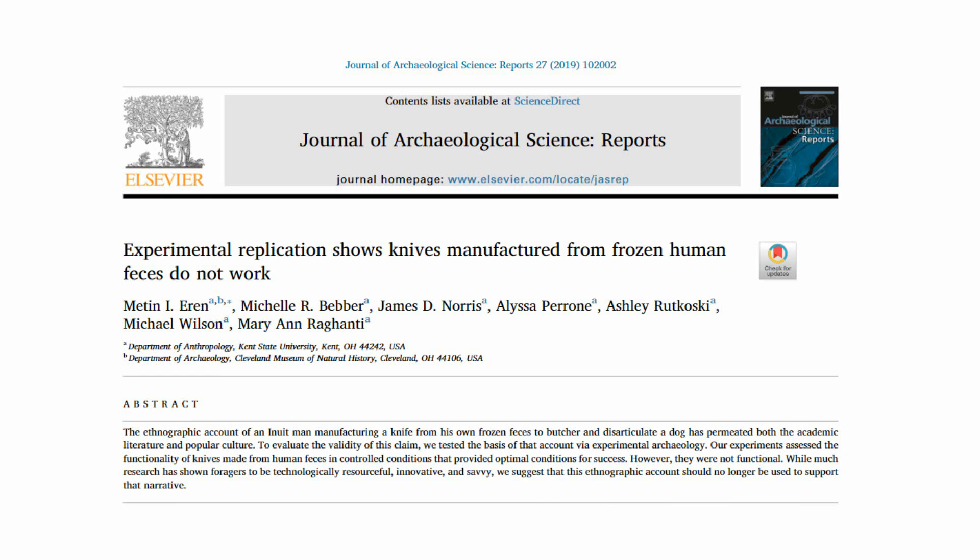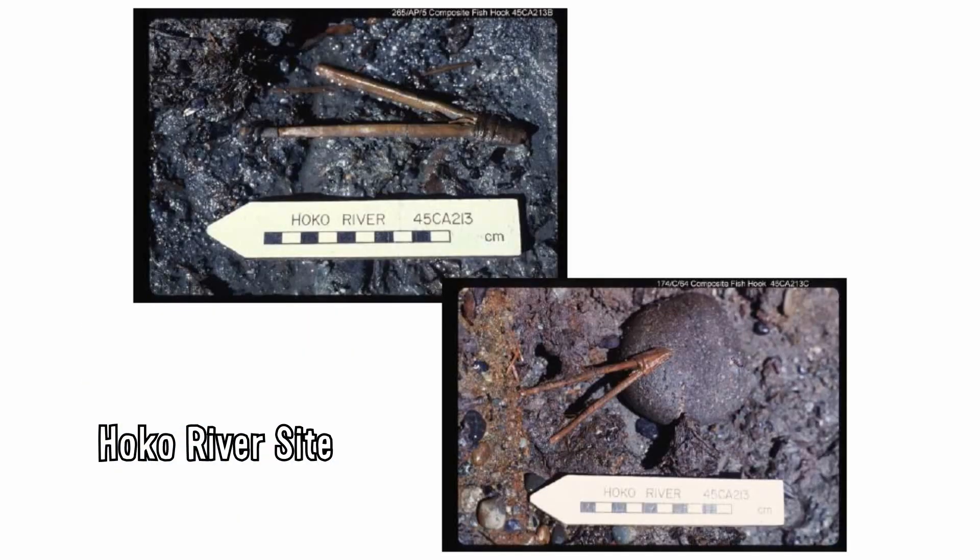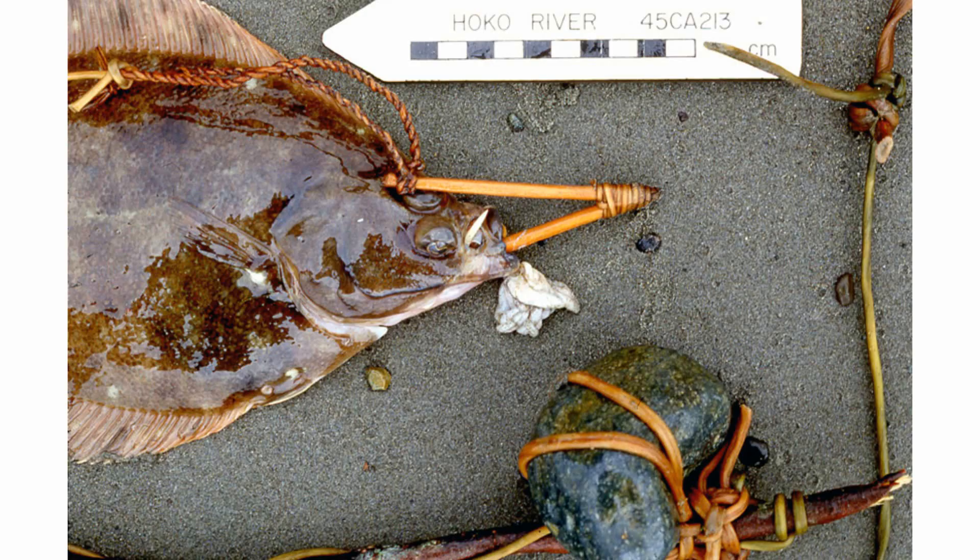Poop Knives. I'm not sure if I can even do this study justice, so here's the title: 'Experimental replication shows knives manufactured from frozen human feces do not work.' Yep, this is not a joke. This is an actual scientific paper that got through peer review and was published by a reputable journal, and it's as goofy and bizarre as it sounds. Experimental archaeology is a subfield of archaeology that focuses primarily on replicating and testing ancient tools and technology in the modern day to ascertain an approximation of their practicality. For example, archaeologists replicated 3,000-year-old fish hooks found at the Hoko River site in Washington, and the scientists experimented with these replicated hooks to see if they could actually function well at catching fish.